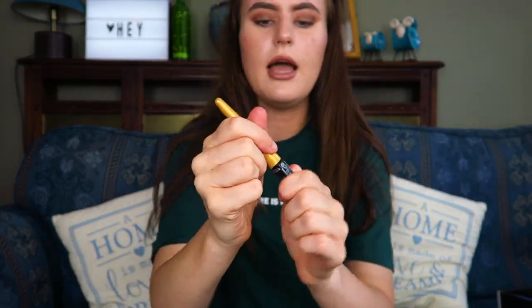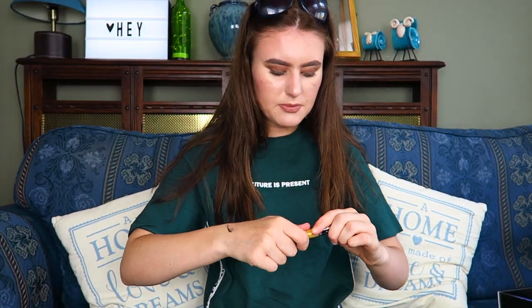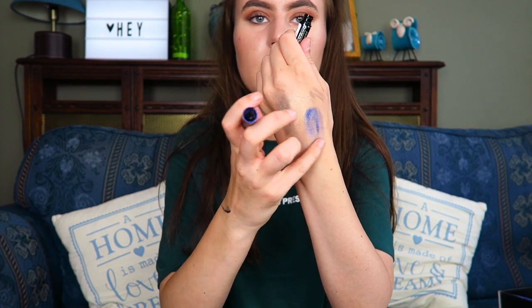Then we have the shade 'Insta Famous,' which is a goldy colour — this one is probably a bit more wearable as an eyeshadow because it's more subtle, but it blends out really nicely and gives a nice overall shimmer. The last one is in a shade called 'Cool AF' and it's a purpley shade — again, you can use it as an eyeliner or an eyeshadow. Personally I don't think I'd be able to use these as eyeshadows because I'm not great with liquid products in that way, but as eyeliners they're absolutely fine for a festival.